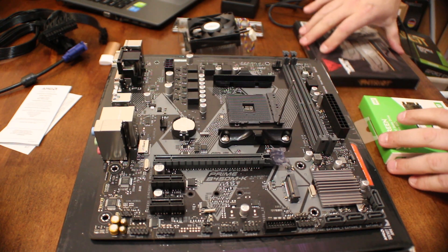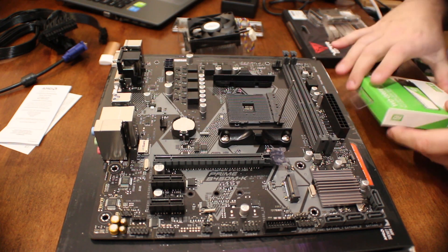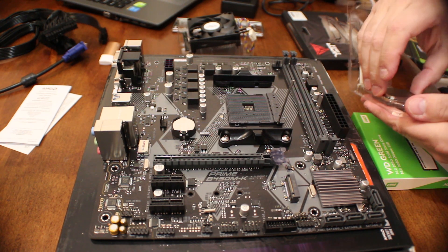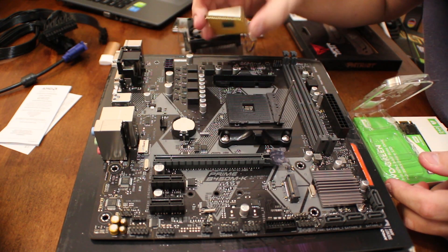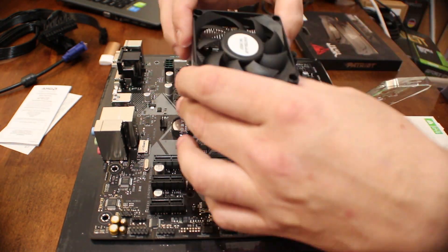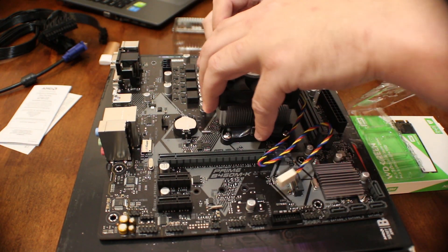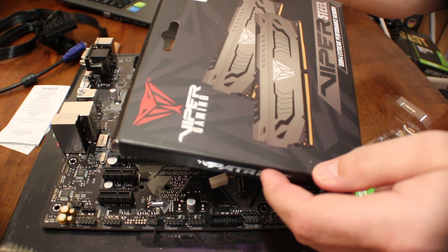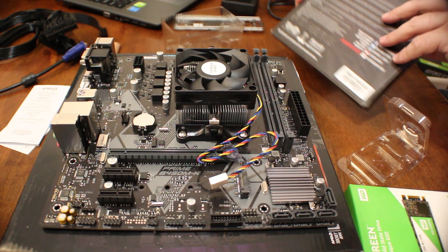Okay, here we are. Asus Prime B450 MK and our Athlon 3000G. Let's see — where's the little triangle on these? There we go. Next, Viper Gaming 2x4GB, 3200MHz.